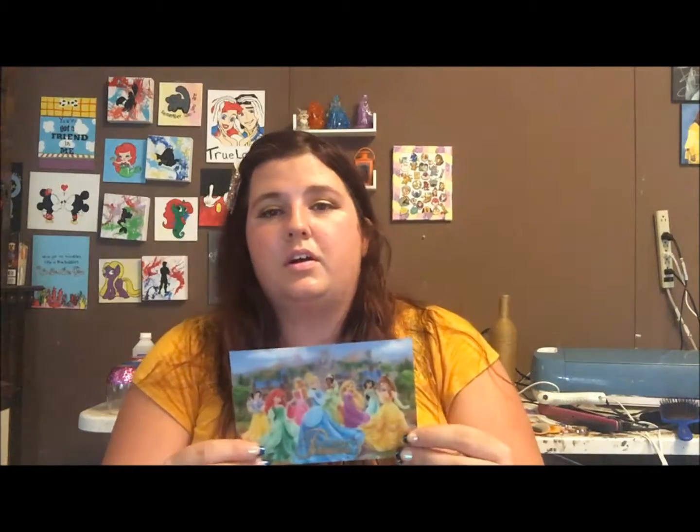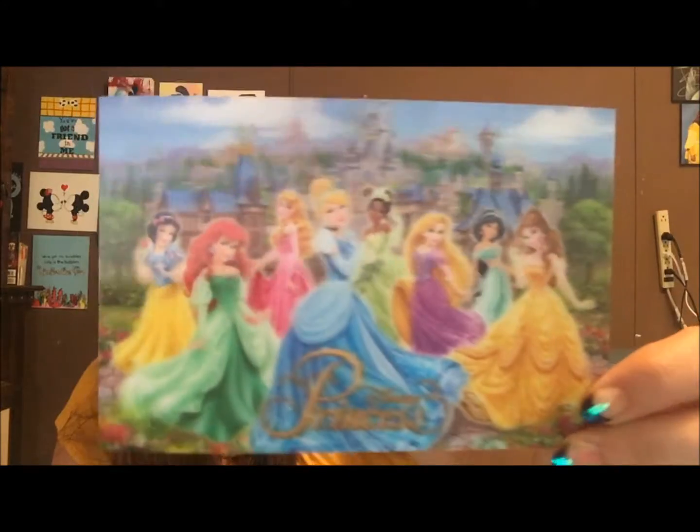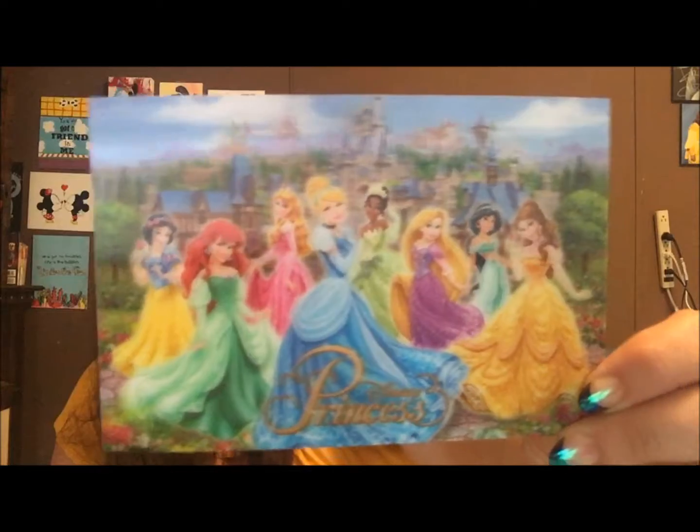The first item I received in a subscription box — I believe it was Magic at Your Door — and it is this postcard. It's one of those holographic type postcards with all the Disney princesses. I love postcards because they're just multi-purpose items — you can put them in picture frames, you can send them to people, and they're always so cute.